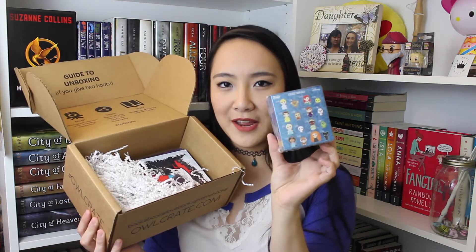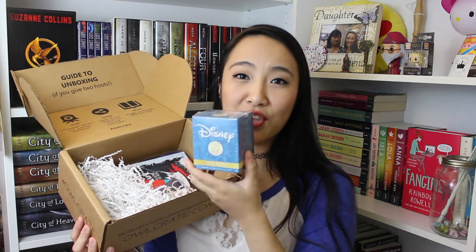The first thing that I see is a Disney Mystery Mini — it's a vinyl figure. Basically you can get any one of the little figurines shown on the back. It's a mystery box so you don't know what you're getting until you actually open it.